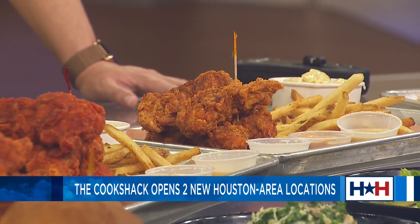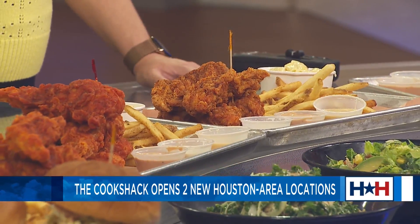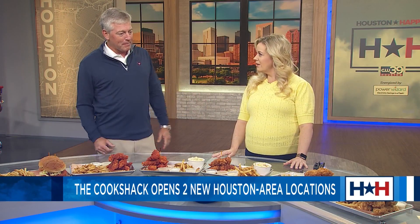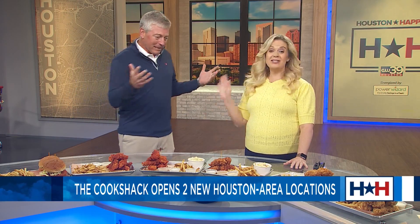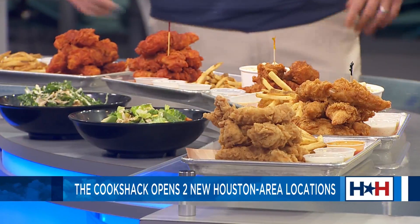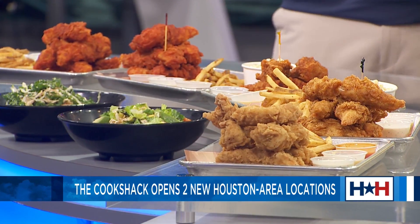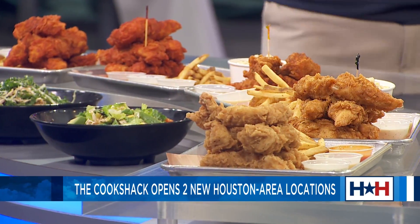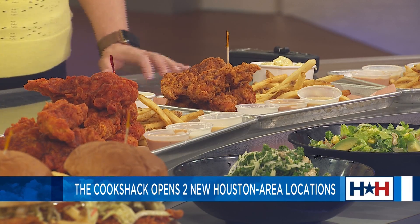And you're known for the hotness of it, if you will. So tell us a little bit about what you're serving up here. On the left side is our not-hot tender, our original recipe, which is fantastic for somebody like my dad who doesn't like spice. We have mild, medium — that's our most popular heat level — and Texas hot. And these are AMF chicken tenders.